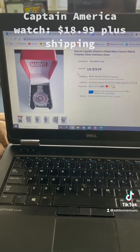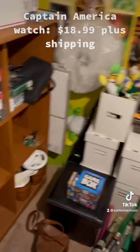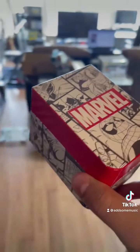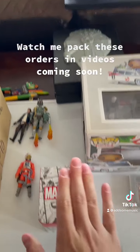Last but not least, a Captain America Watch. It actually sold for an offer of $18. This is something I've never worn because it was too big for my wrist, and then I got an Apple Watch a couple months afterward. It might have retailed for about $15 or $20, so not bad.